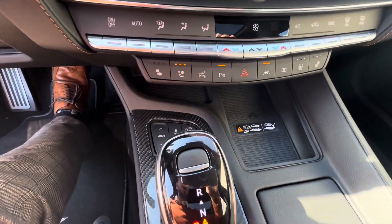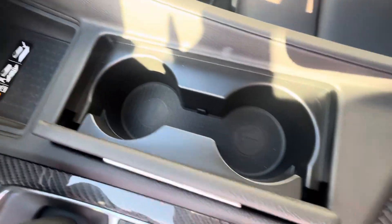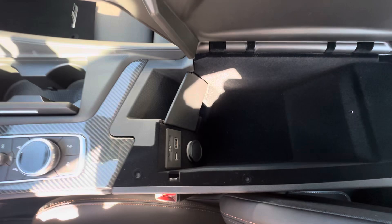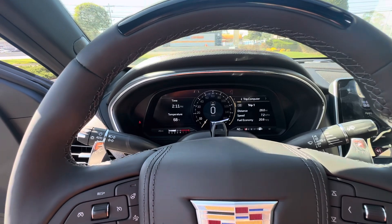You get a wireless phone charger, different driving modes, automatic stop-start turn off, cup holders, and nice deep storage in that center console. And a nice big rev.